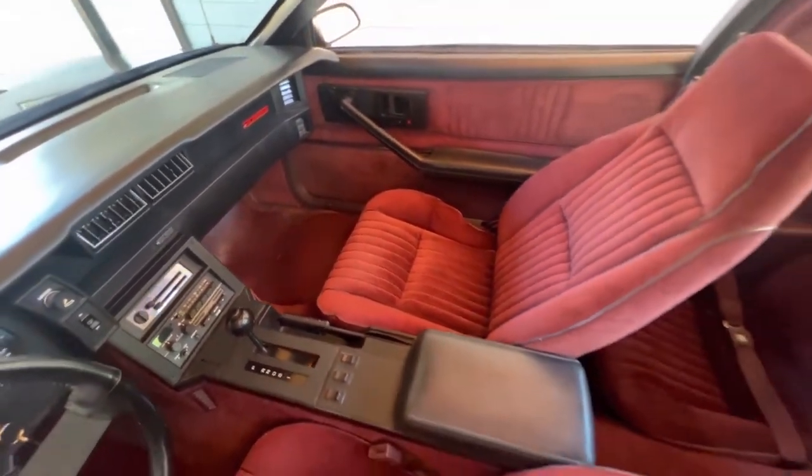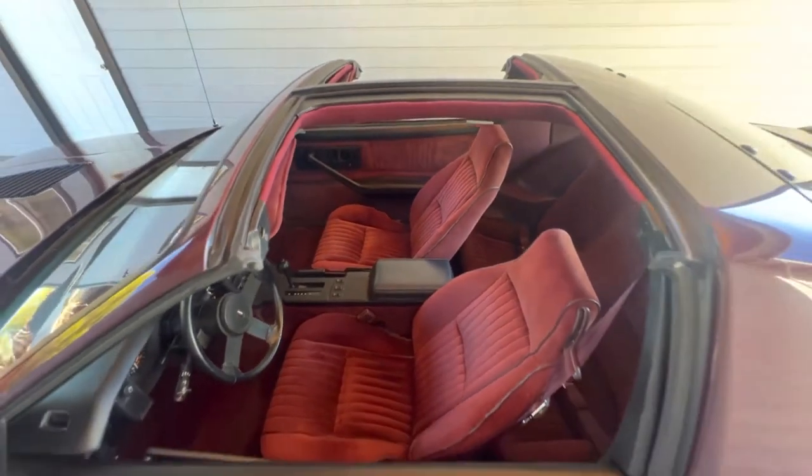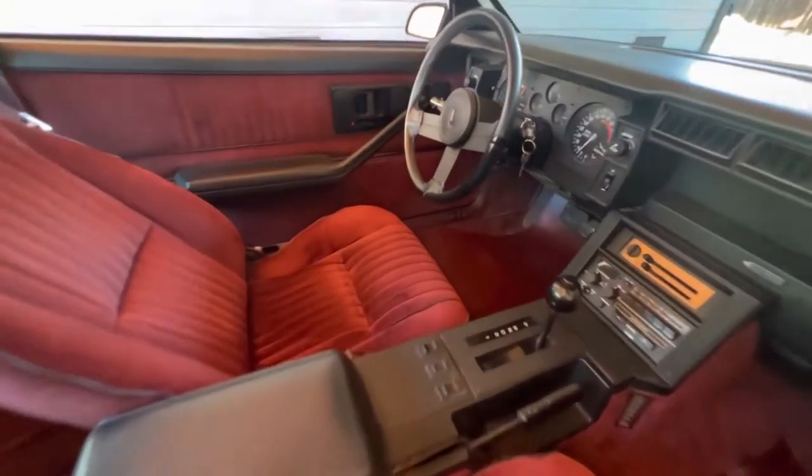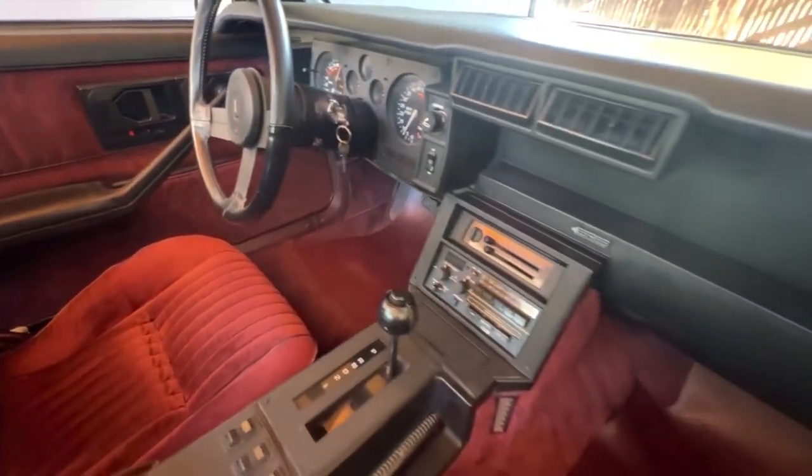Depending on how severe the steering box crack is, you might just want to walk away. Just like any other 80s car, these dashes will probably be cracked — it's just inevitable. If it's not cracked already, it will crack once you get it. The best case to fix this: just put a dash mat over it and don't worry about it.